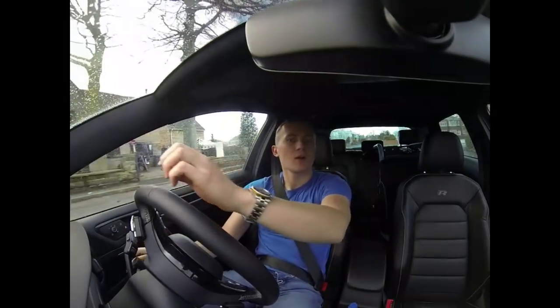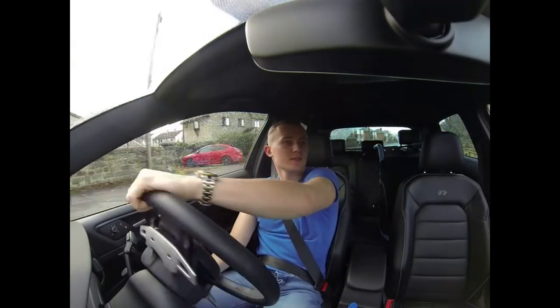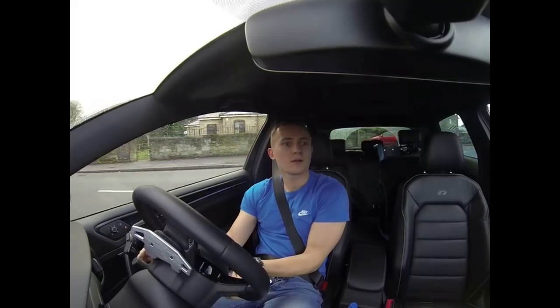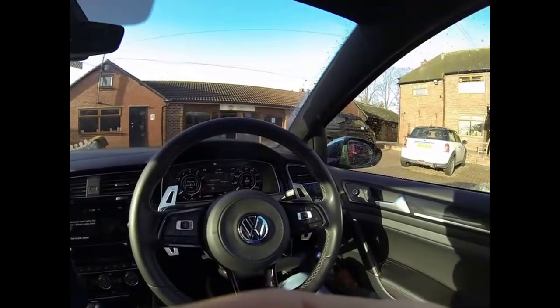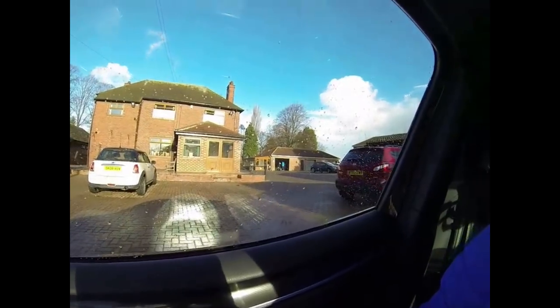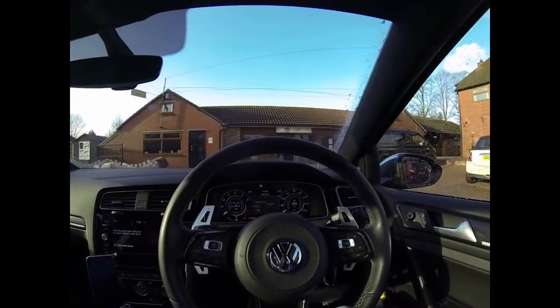So we have arrived at P&L Minis. The sun's coming out. Let's head in and get what we need.